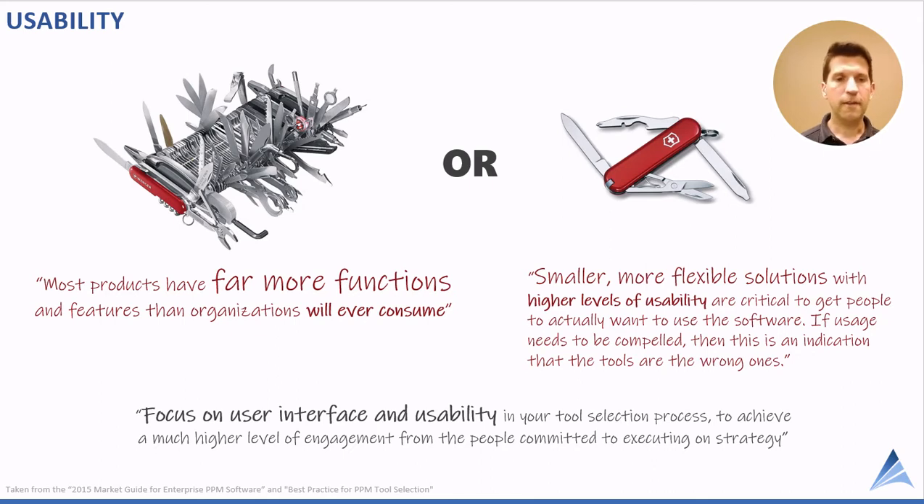A third Gartner quote: focus on user interface and usability in your tool selection process to achieve a much higher level of engagement from the people committed to executing on strategy. That underscores how important usability is — your users need to like the PPM software. A good litmus test: can they jump in without any training? Is it intuitive enough that they can log in and be productive on day one?